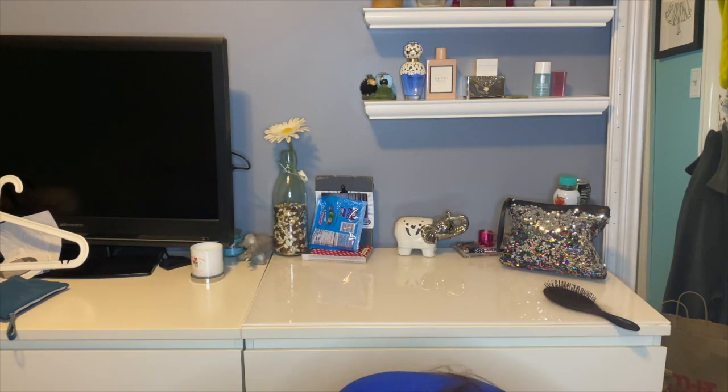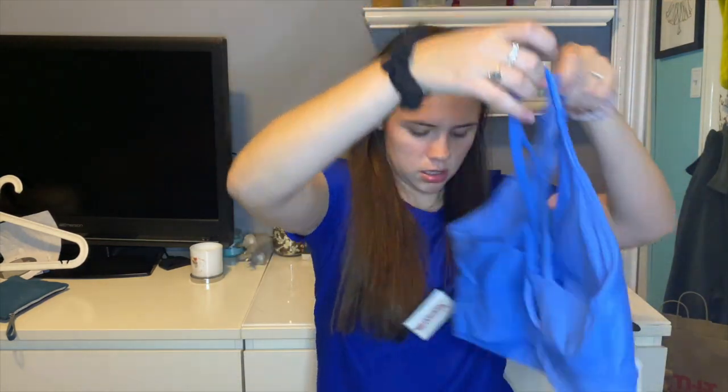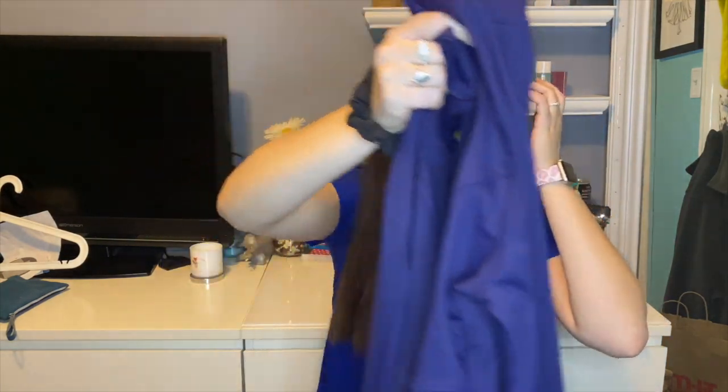I got these two things from TJ Maxx and Marshall's — I got this sports bra, and this little active jacket from Marshall's. I don't really have any of these and it was on sale, so I figured it would be really nice to pair with my workout stuff.